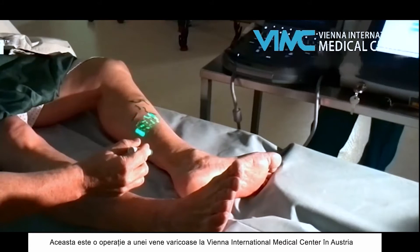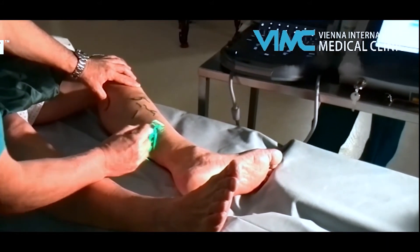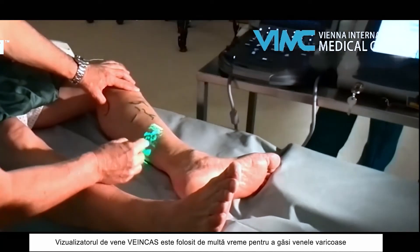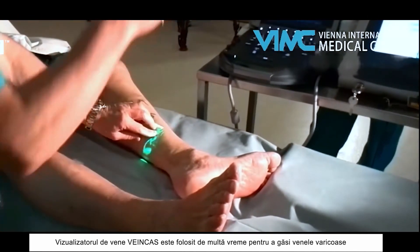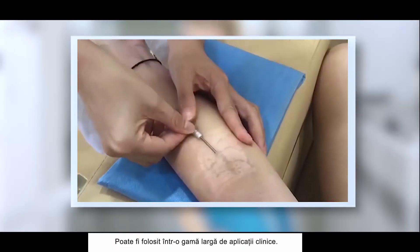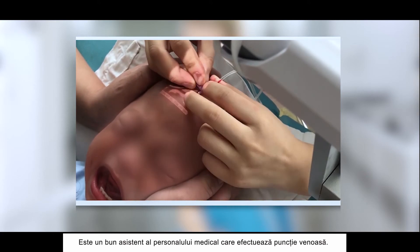This is a varicose vein surgery at Vionnet International Medical Center in Austria. VeinCast Projection VeinFinder has been used for a long time in finding varicose veins. It can be used in a wide range of clinical areas and is a great assistant for medical personnel to perform vein puncture.